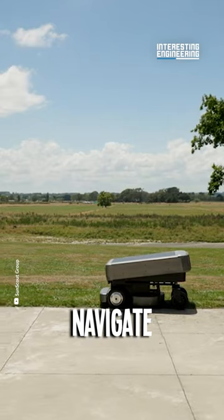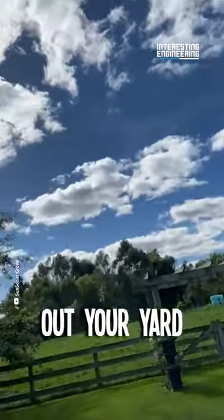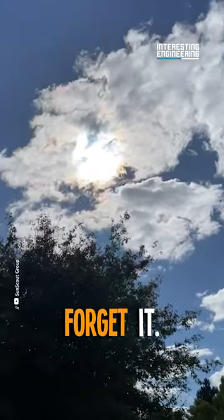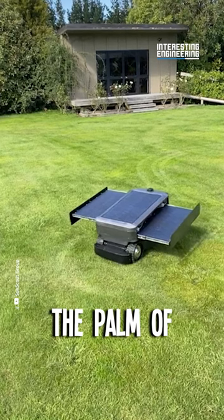Multiple lawns? No problem. Navigate between lawns, set mowing zones, or simply let this guy map out your yard for optimal coverage. Set it and forget it — schedule your mows, pick your pattern, monitor performance, all from the palm of your hand.